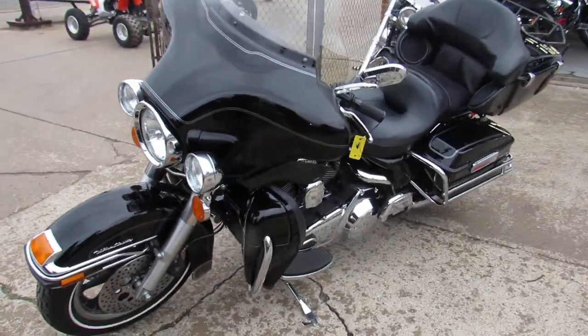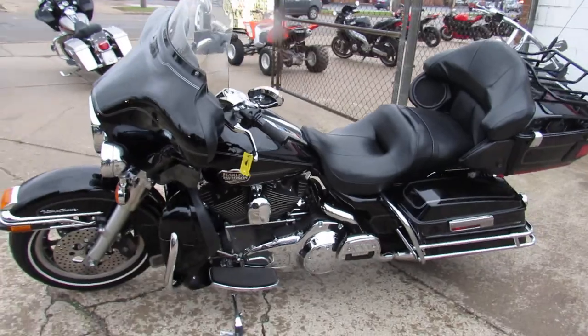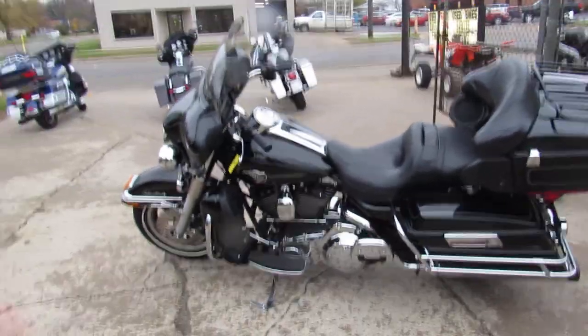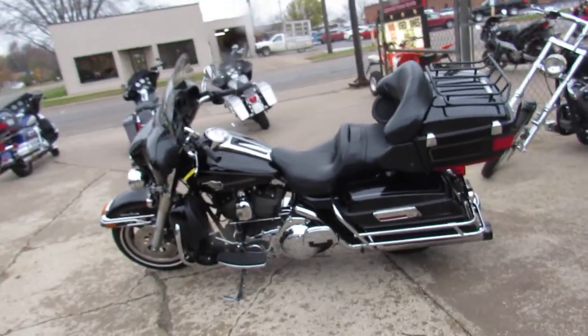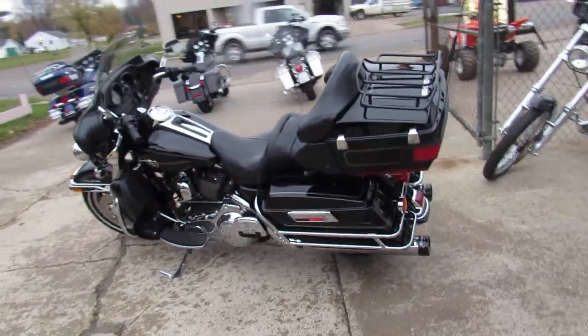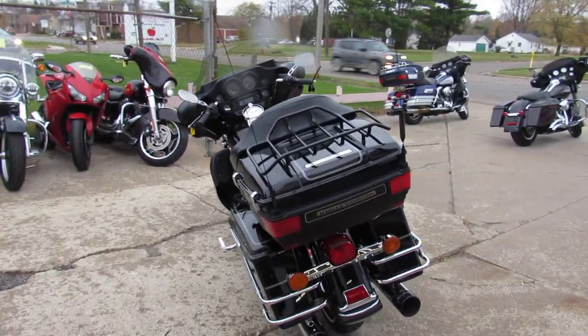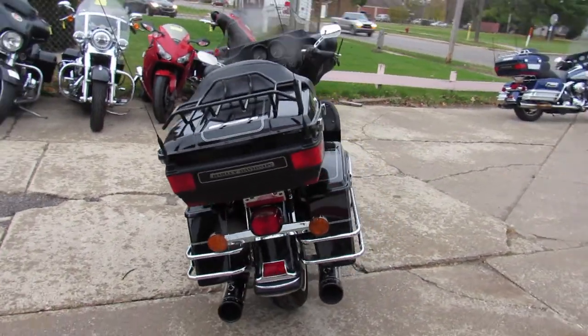This one here is a sharp 2008 Ultra Classic in vivid gloss black paint with tons of chrome. It's got some early V accents on it, Screamin' Eagle Air Cleaner, upgraded grips, chrome levers, and the Reinhart exhaust makes this one sound as cool as it looks guys.